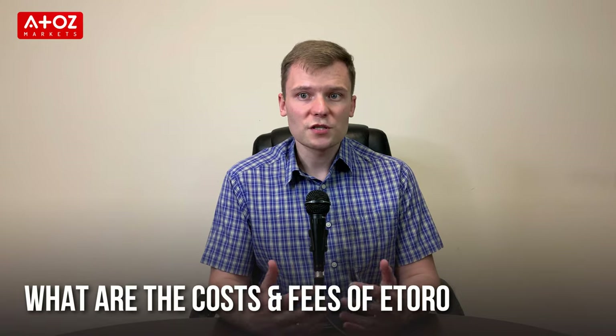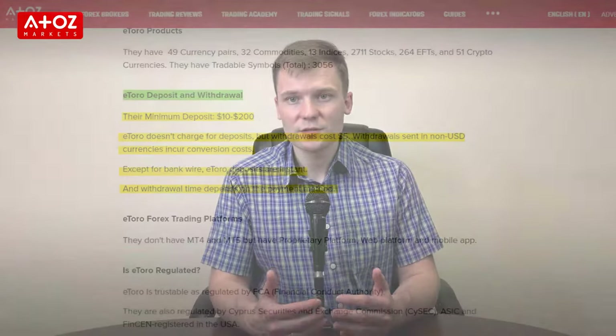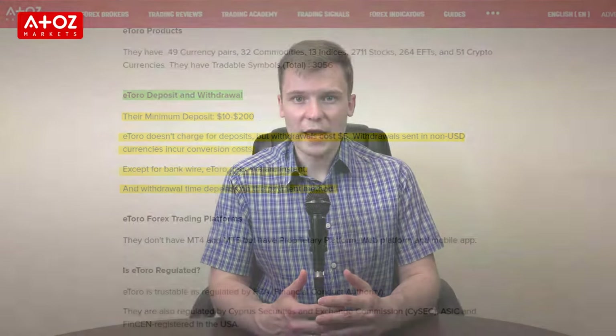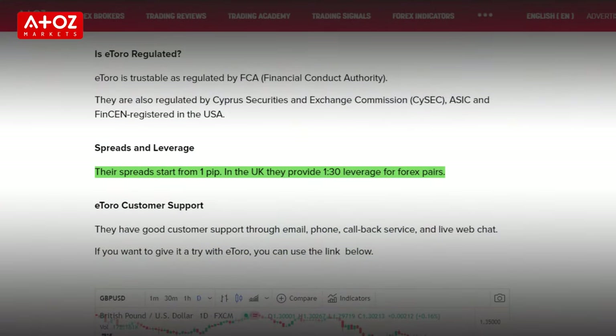What are the costs and fees of eToro? If you want to start trading with eToro, the minimum deposit varies between €10 and €200 depending on what trading account and pairs you will be trading. In terms of deposit fees, eToro doesn't charge anything but for withdrawals the fee is €5. When looking at their spreads, it starts from 1 pip and in Norway they provide 1 to 30 leverage for forex pairs.